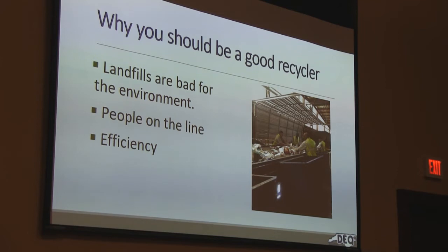Why you should be a good recycler: things don't break down in the landfill very well. Does anybody know why? It's sealed — air can't get to it — but it'll give off greenhouse gases for years on end. Another reason to be a good recycler is the people on the sorting line. They get exposed to dangerous pathogens and repetitive motion for tiny things, which puts them at high risk for injury. When we practice efficiency with good recycling skills, we'll get a better return on the investments.